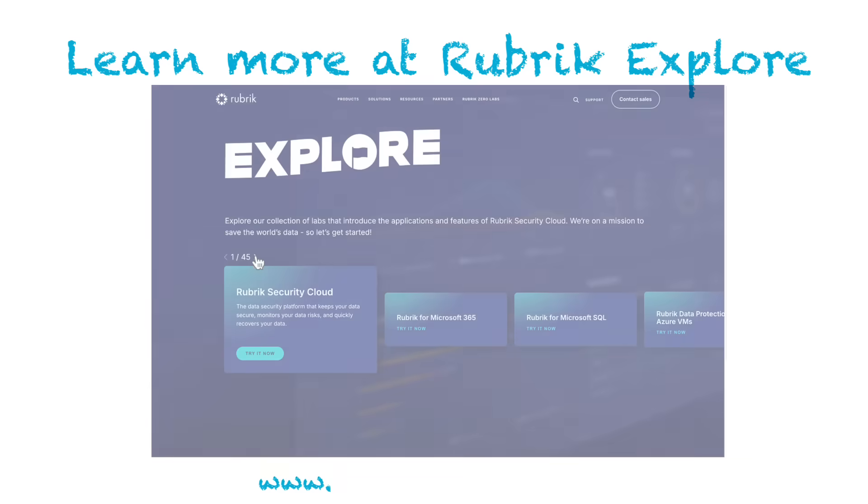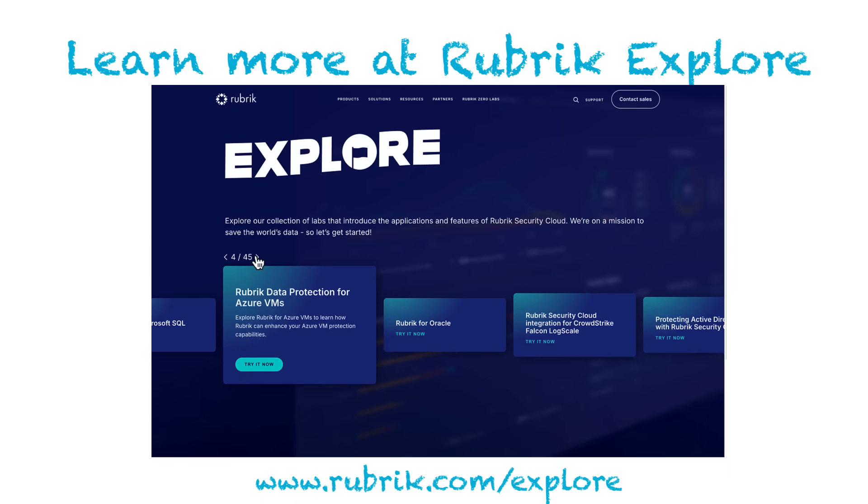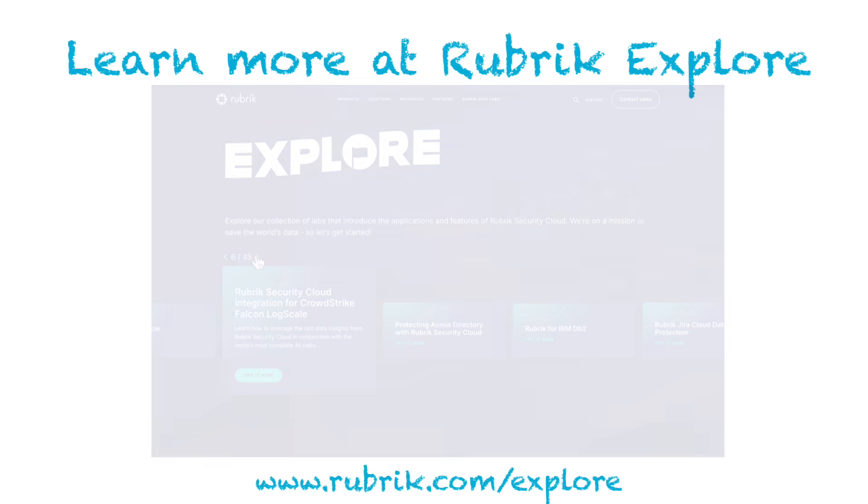And hey, don't take my word for it. Visit rubrik.com/explore to try it out for yourself by taking one of our self-guided, hands-on labs to see how your organization can truly become cyber-resilient.